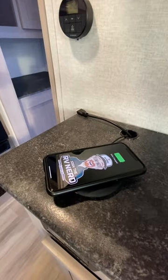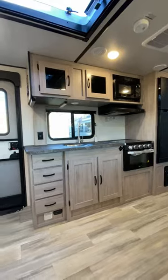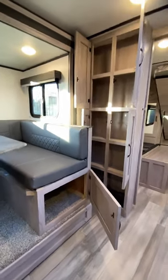And when you close that thing up, the traveling access on this is fantastic. You can get to all of the kitchen, the bathroom, and the bedroom — I call that nap, crap, and snack-tastic access. And frankly, the total kitchen storage in this doesn't suck at all.